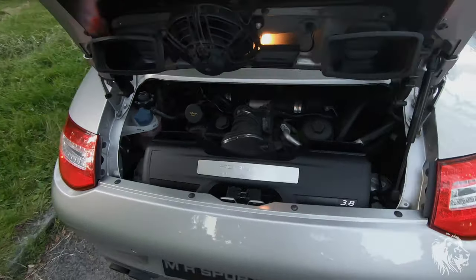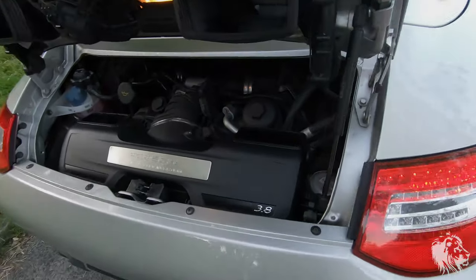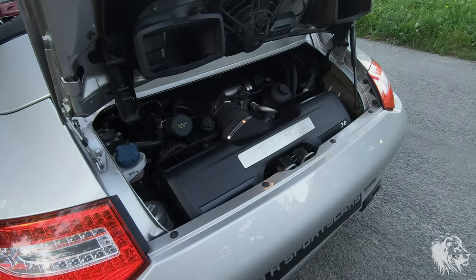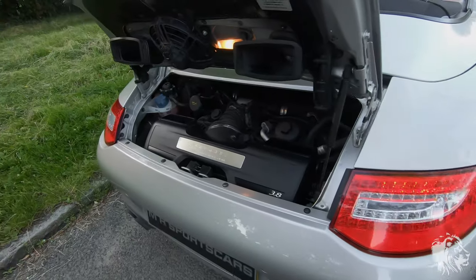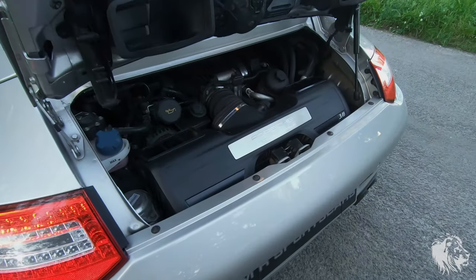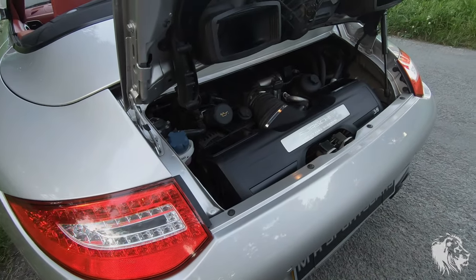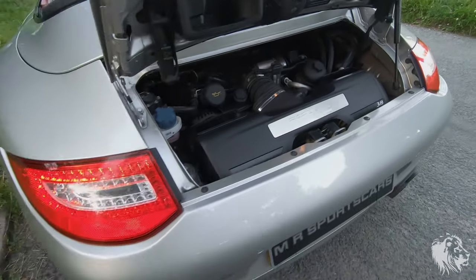This is a 997 Gen 2, being a 2009, so it has 385 horsepower. It's a 3.8 litre as it says there, and it's direct fuel injection. These were the completely revised design engines from around end of 2008 in the Gen 2 cars, which eradicated all of the issues with earlier cars - such as bore scoring, where piston rings rub against the cylinder walls and eventually cause engine failure, and IMS issues, where the bearings fail causing catastrophic engine failure. All of these were engineered out in these later cars.